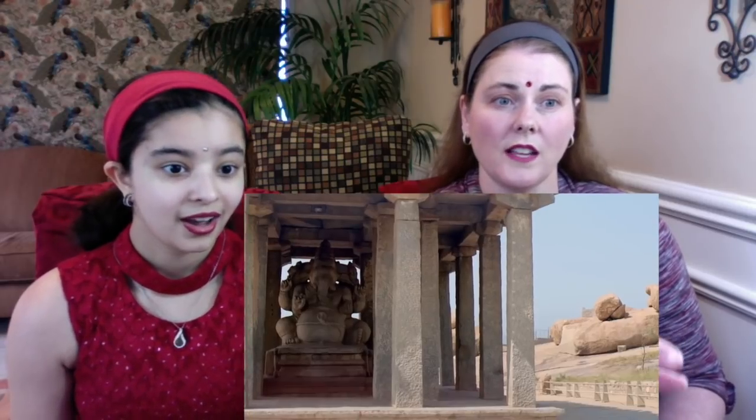Here lie the ancient ruins of Vijayanagara, believed to have been constructed between the 14th and 16th centuries AD. At its center stands the Vittala Temple complex, a masterpiece of Indian architecture and the largest and most revered temple in the city. The Vittala Temple was built with the idea of creating a celestial palace here on earth, and with that in mind the king assembled great architects, engineers, and craftsmen to create this wonderful building.